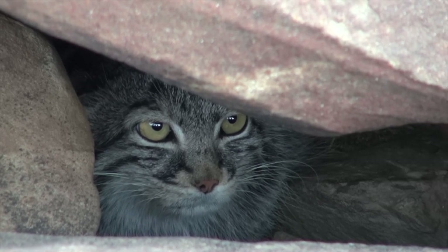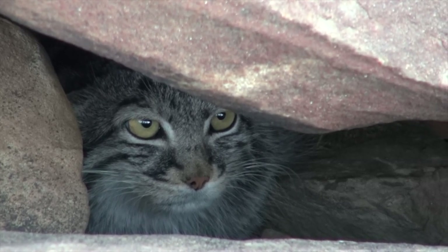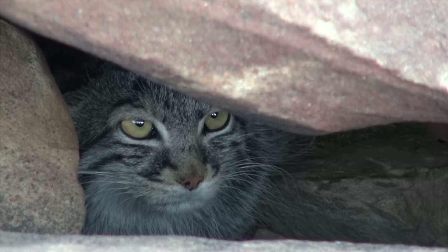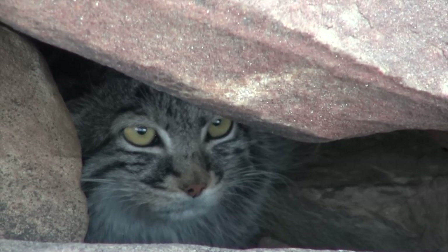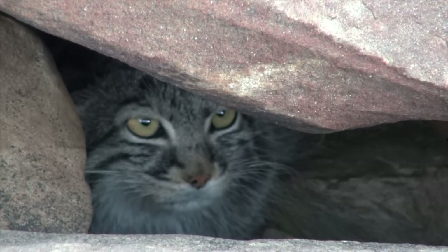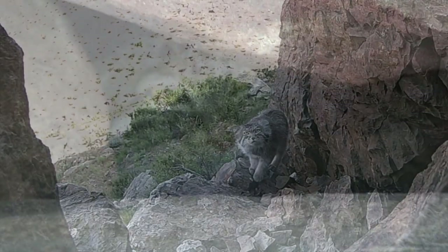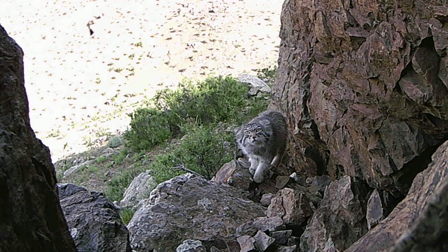Pallas's cats occur in Central Asia from the Caspian Sea through Iran, Afghanistan, Pakistan, and Northern India to Central China, Mongolia, and Southern Russia. Their habitat is characterized by an extreme continental climate with little rainfall, low humidity, and a wide range of temperatures.